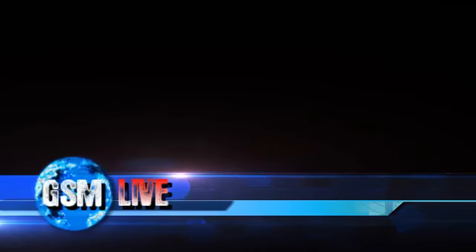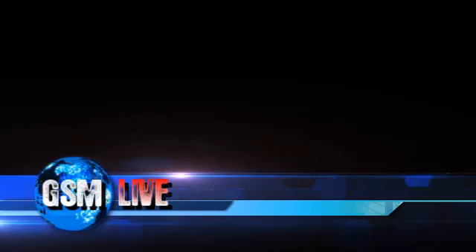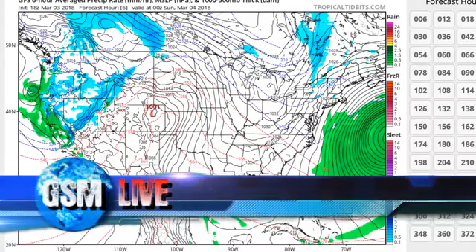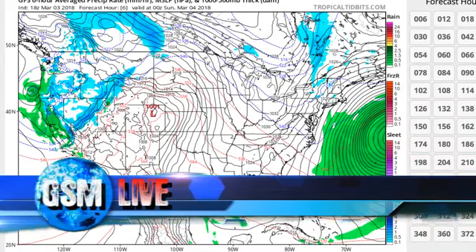Welcome back to the Grand Solar Minimum Channel. Today is Saturday, March 3rd, 2018.